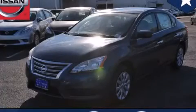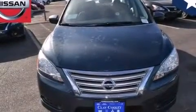This is a brand new 2014 Nissan Sentra. It has a 1.8 liter 4 cylinder engine and an automatic transmission.